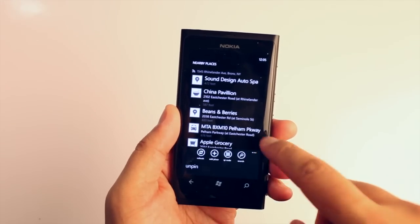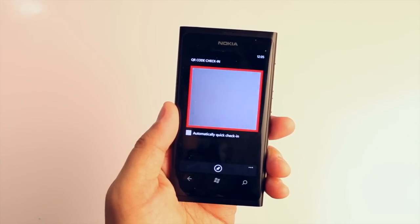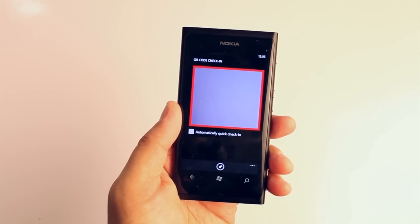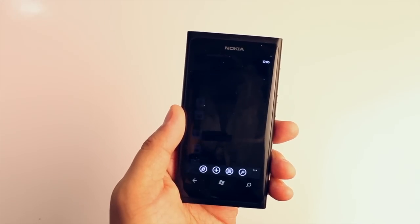Another feature that's new on version 3.2 is QR code check-in. You'll see a list of nearby places and there's an option at the bottom that says QR code. If the place you're checking in at has the Foursquare sticker outside the window, you can go ahead and use this QR code check-in.